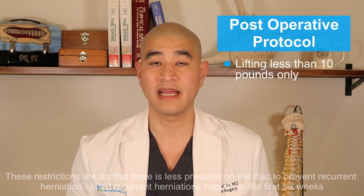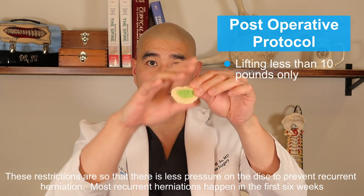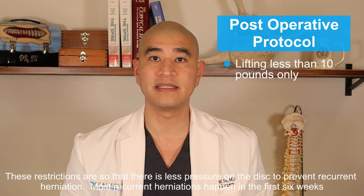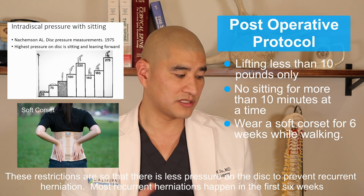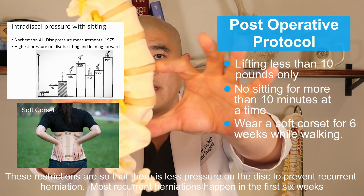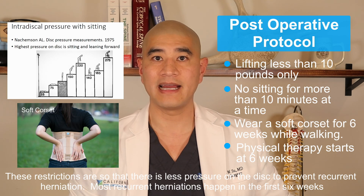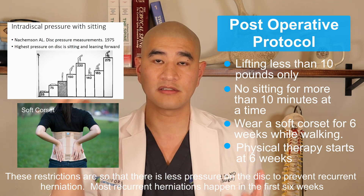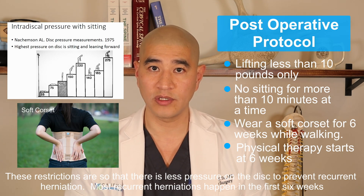I limit my patients to less than 10 pounds of lifting for the first 6 weeks — I don't want pressure on the disc so that more jelly comes out. I also limit sitting to less than 10 minutes at a time, since sitting is the worst position for squeezing down on the disc. I ask patients to stand up for 1 or 2 seconds to decompress the spine, then sit back down. This is for the first 6 weeks to prevent recurrent disc herniation.